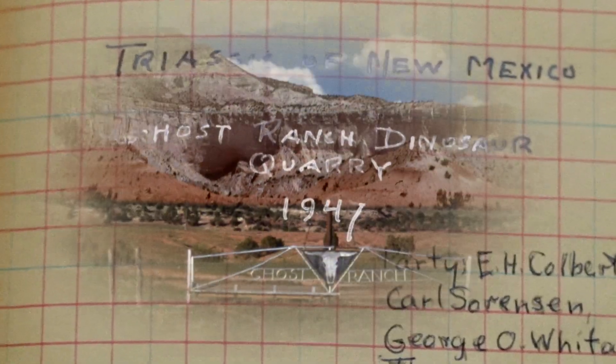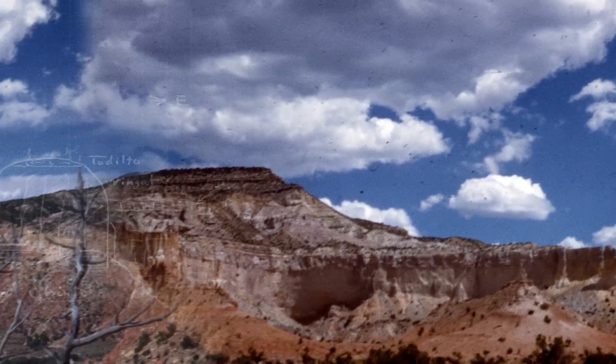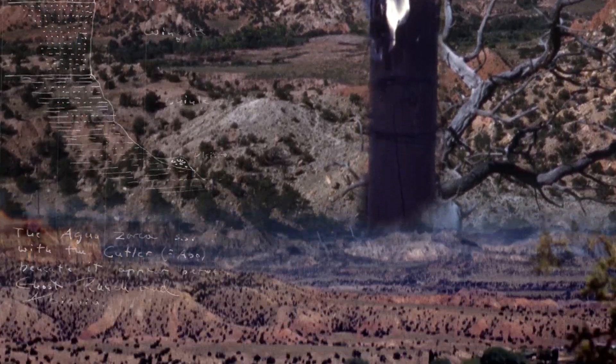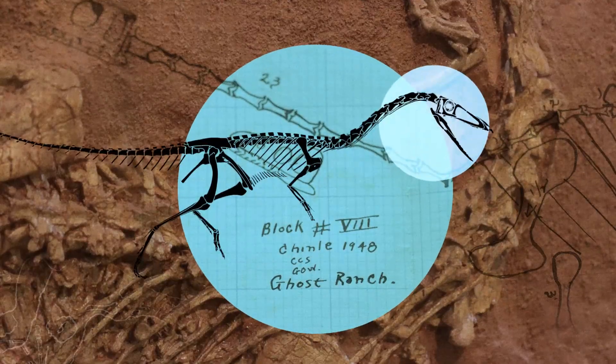Ghost Ranch is kind of the idealistic old Western set. There are these beautiful red cliffs surrounding the ranch itself, but down in the basin just below Ghost Ranch you get red and purple and green and white Badlands, and those are the places that are really good to find fossils. It's definitely the best place to find early carnivorous dinosaurs in the world.